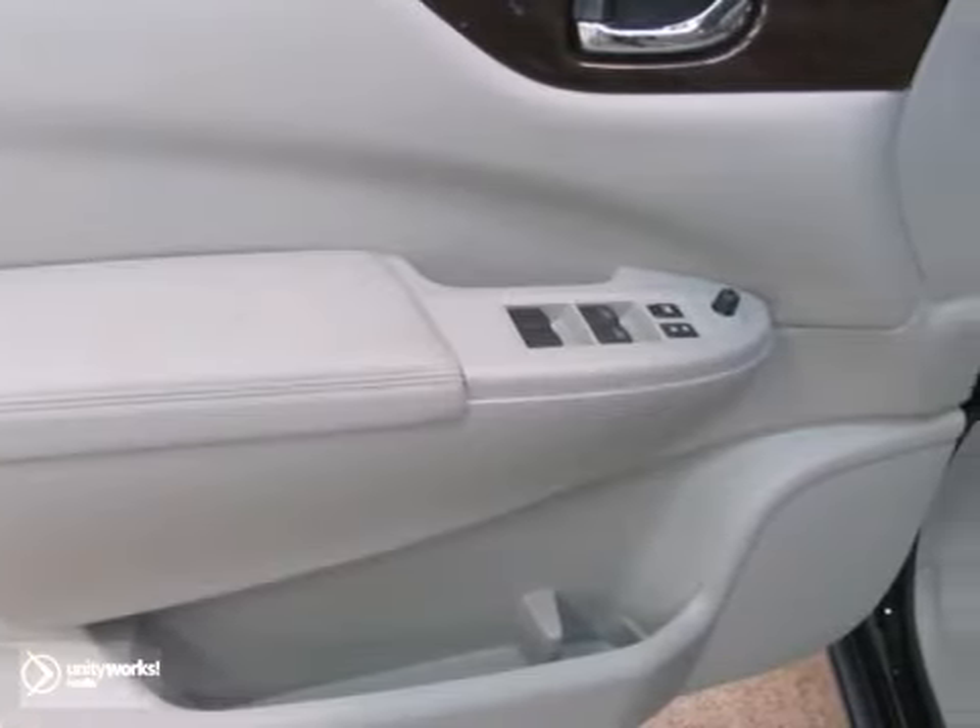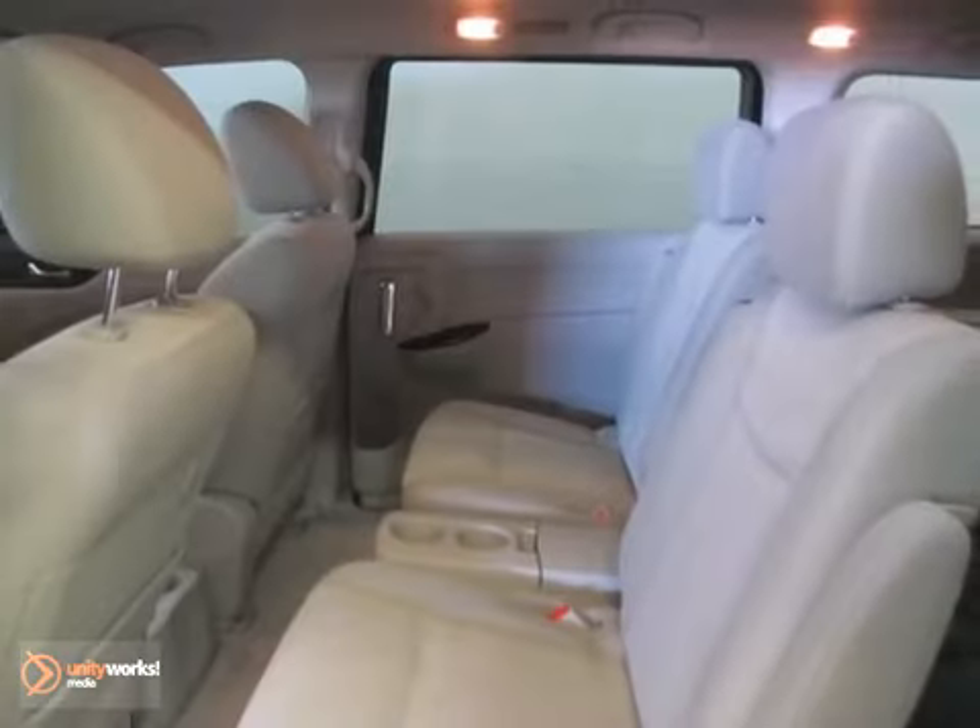The features include alloy wheels and air conditioning, it has a CD player, and it even has fog lights.